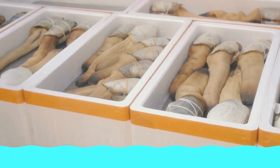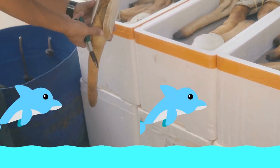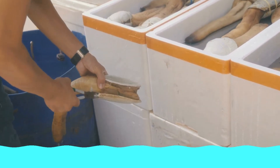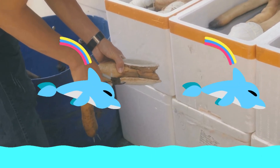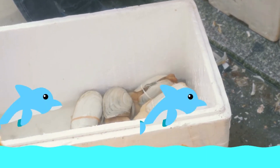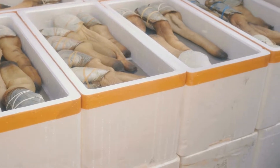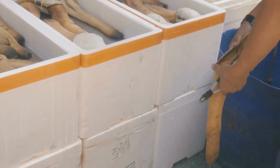Did you know that the geoduck — pronounced geoduck — is a large clam native to the west coast of North America? Unlike the giant clam, which is almost all shell, the geoduck has a small shell compared to the soft part of its body, which it cannot retract into the shell. The shell rarely grows larger than about 8 inches, but the soft body can be over 3.3 feet long.